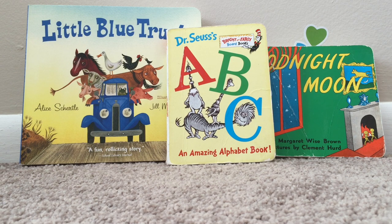Hey there, welcome to The Kindergarten, where we grow creativity and imagination. Today we're going to read ABC by Dr. Seuss.